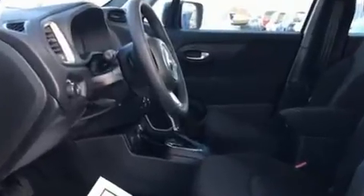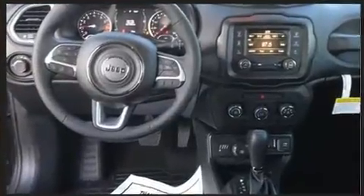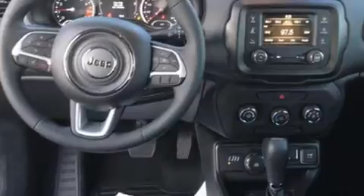Jeep prioritized fit and finish as evidenced by a rear window wiper, a tachometer, an outside temperature display, power door mirrors and heated door mirrors, and remote keyless entry.